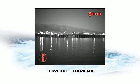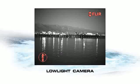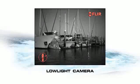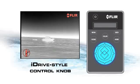The M-Series also has a low-light TV camera that lets you see better when there's a little ambient light to work with, like during twilight hours and when you're navigating inland waterways or approaching marinas.